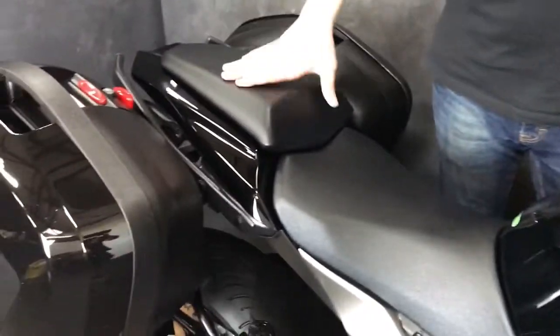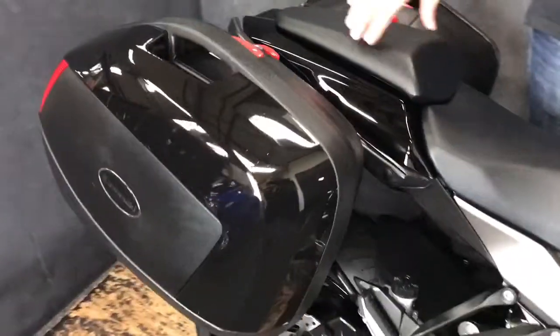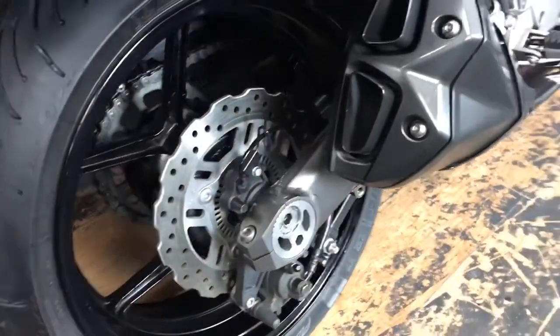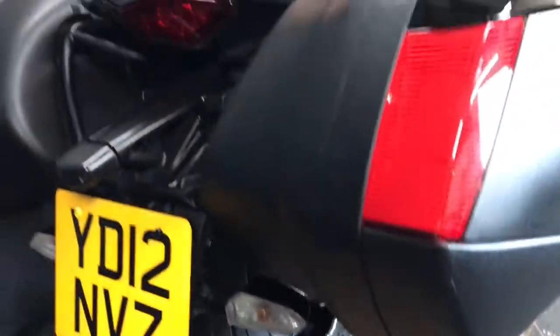Really nice. Obviously the pannier system on this — it's not the rackless one, it has the racks just behind, but they are fabulous. You can also fit a top box to these as well.